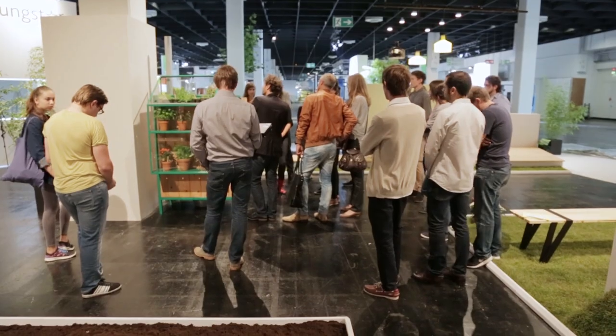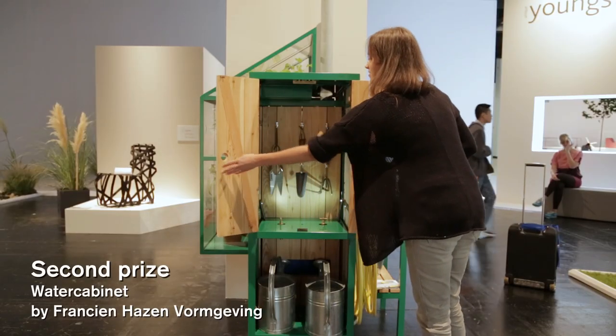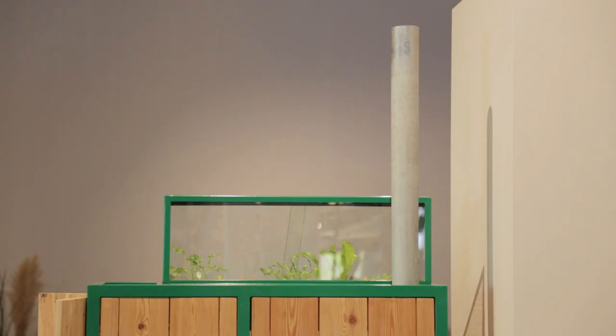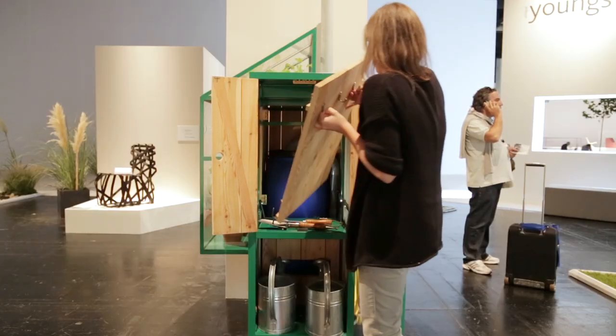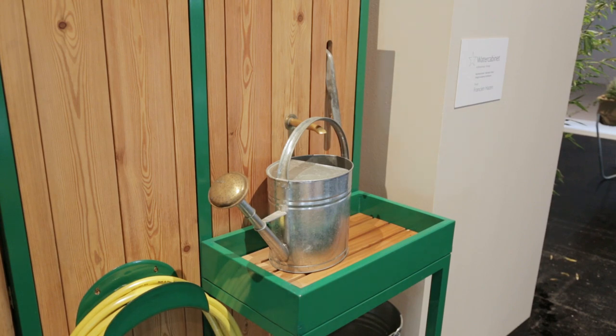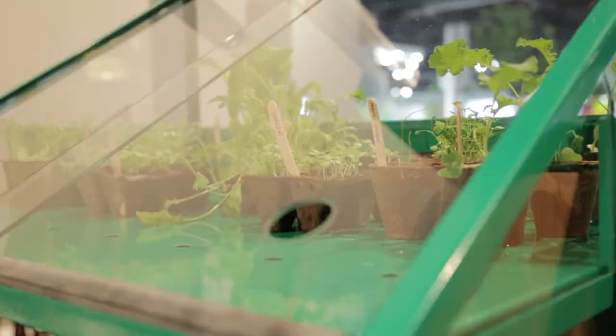We gave the second prize to what I would say is an extended drain pipe. What is beautiful in this idea to us is we all know the drain pipes on a house wall, and the designer here decided to use the water to add functionality to this drain pipe and to make it charming in a very Dutch way.